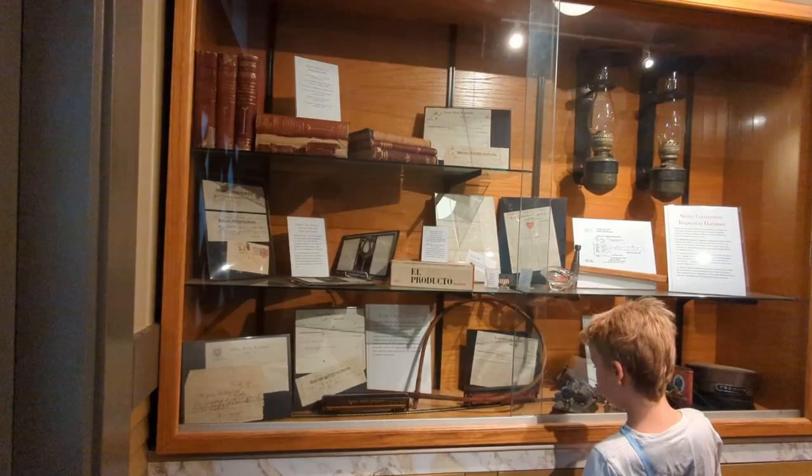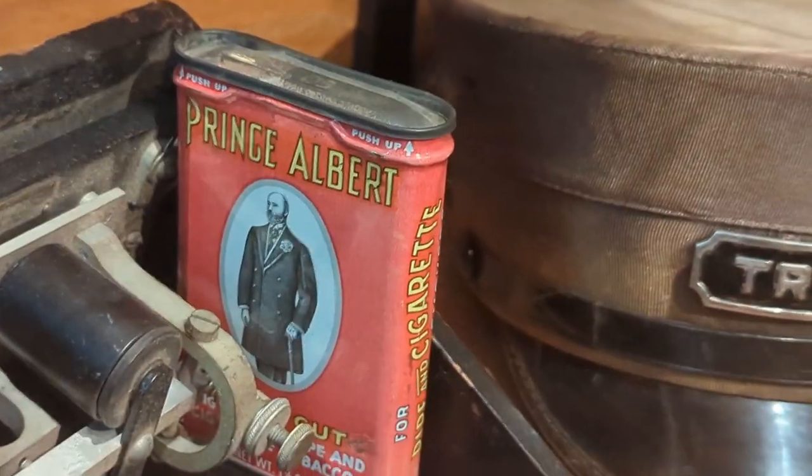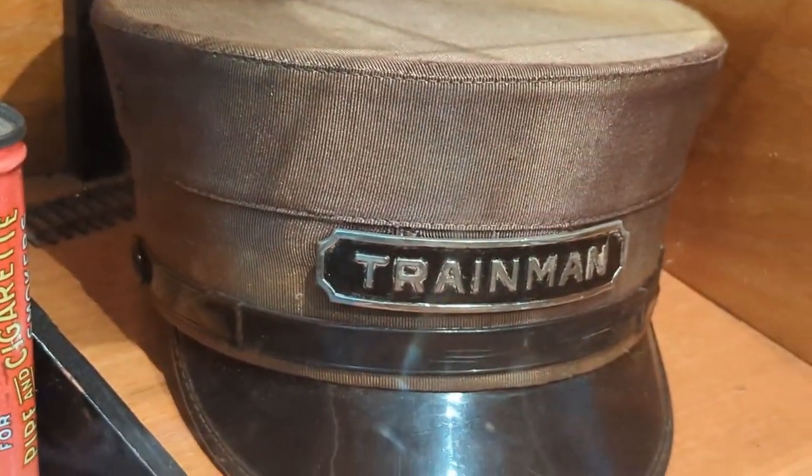There are some interesting displays that show a lot of the history of the train and how it got started. There's even a Prince Albert in a can and a train man hat on display.